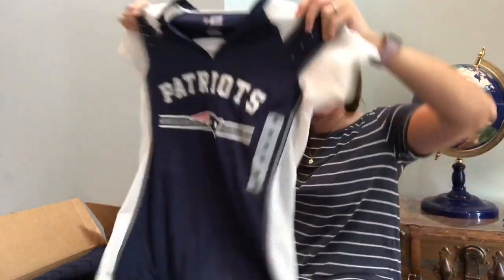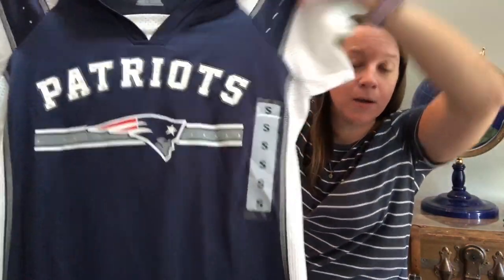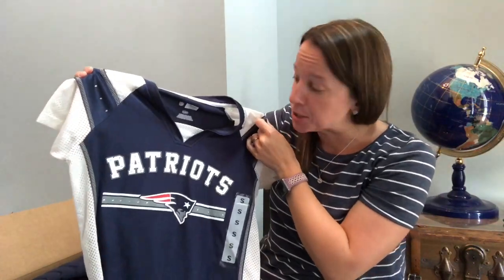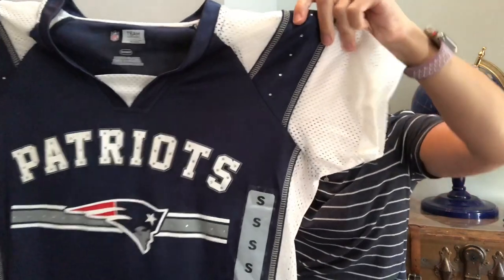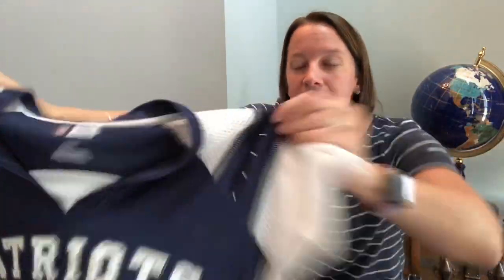Oh, I see a jersey — Patriots! Brand new. So if we have a Super Bowl this year, they've been in the Super Bowl quite a few times in the past, so I will definitely get that pulled up. It is definitely a women's shirt with some cool rhinestones on there, size small.